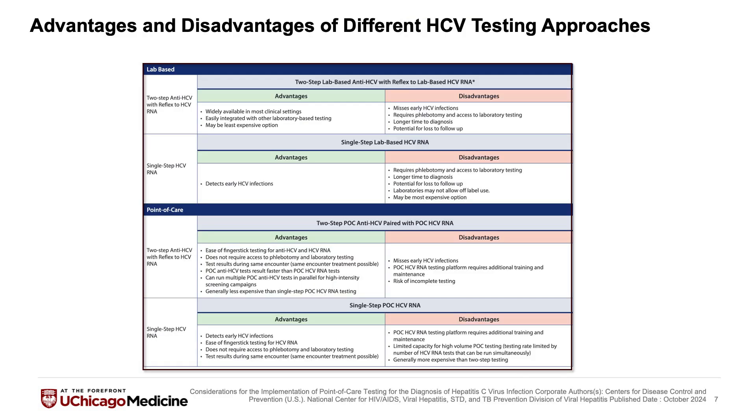Looking at which test to use, it's important to note that not all patients should get a point-of-care test — different situations may be better for different patients. A two-step traditional HCV antibody test can be very helpful in many cases: an HCV antibody test that reflexes to RNA if positive. Advantages here are that it's widely available in most clinical settings, easily integrated with other laboratory-based testing, and in many cases might be the least expensive option.